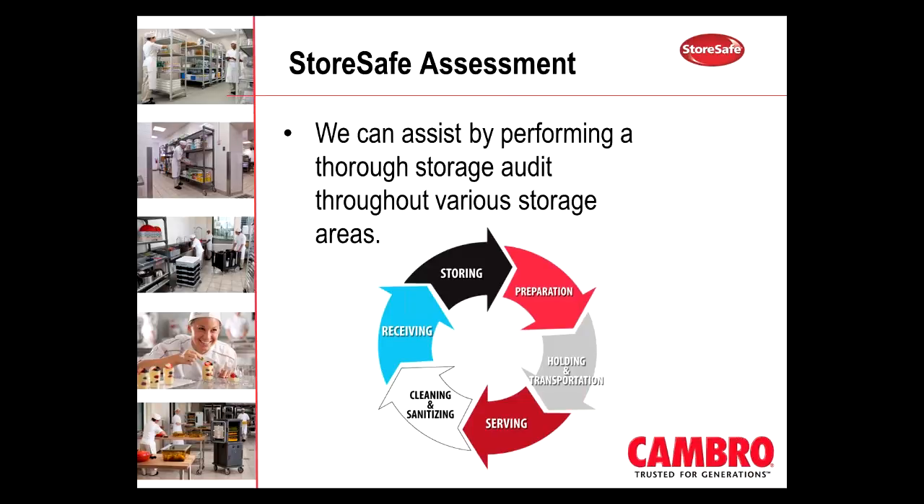We covered some of the key product lines that are part of our StoreSafe program. One of the other things that we offer as part of our service is that we can assist by performing a complete storage audit of the various areas of a restaurant. Our reps can assist, and we can also assist where we go into a restaurant and observe the employees and the different processes. If somebody's having an issue with receiving, for example, we can come in during the receiving time, observe what's going on, and provide recommendations at no obligation and no fee as part of our service.